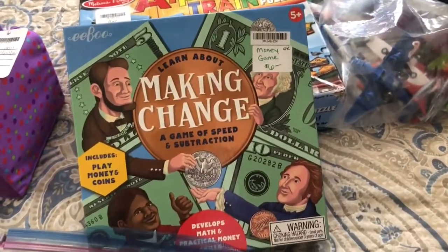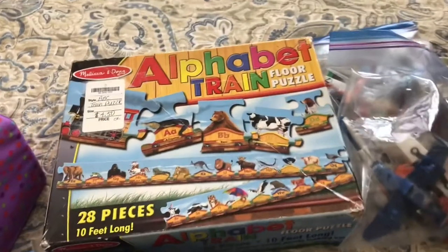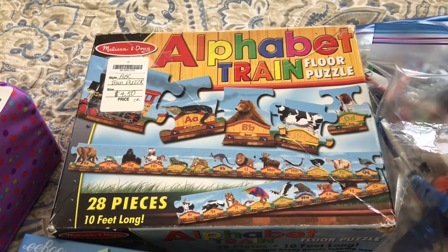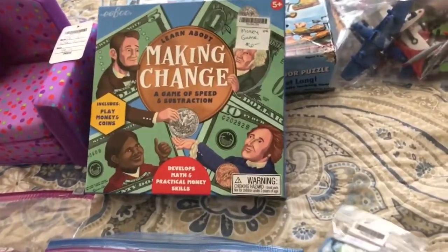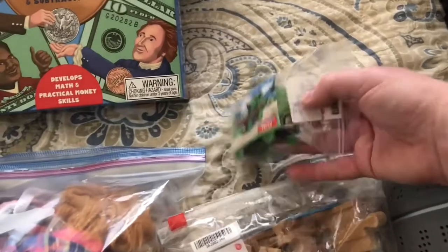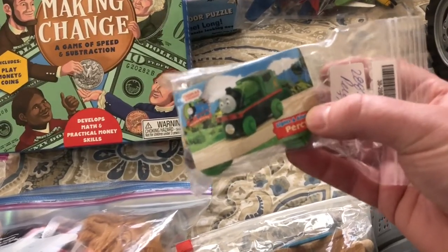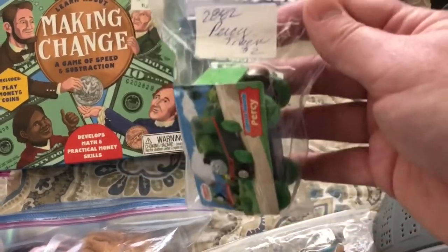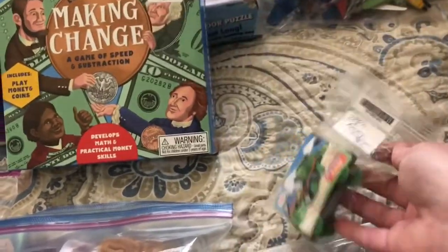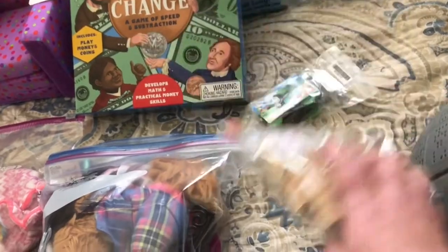Let's jump up to games. We're working with money in homeschool right now, so there's a money making-change game for six dollars. Walter is really into puzzles right now and this is an ABC train puzzle for $4.50. At the last consignment sale there was a lady selling off her child's Thomas collection. I didn't see too many this time — I had bought a ton last time and gave them to Walter for Christmas — but there was one here that makes noises and lights up, and she wanted two dollars for that. Great deal.